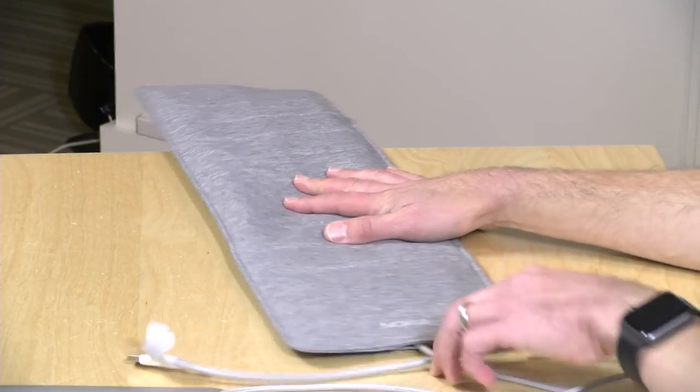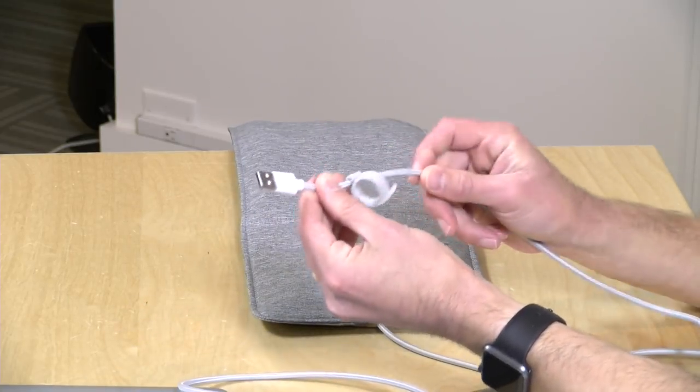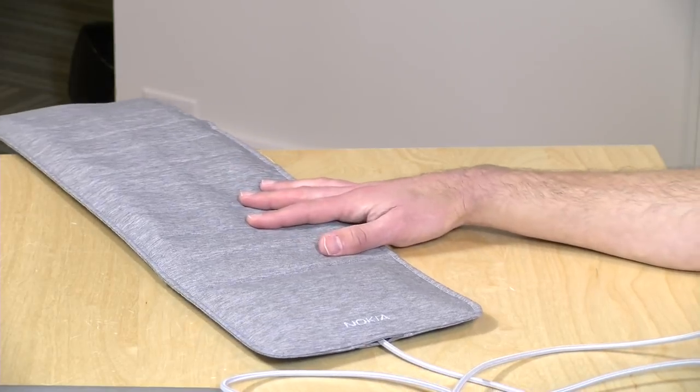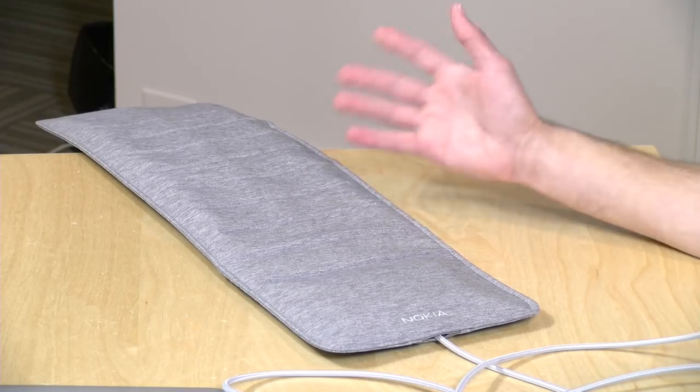You put this under the mattress with the little cable sticking out at the end — it's a standard USB connector with a nice braided cable. You plug it into the included power adapter, and through their app you connect it up to your Wi-Fi. It uses the Nokia Health app on Android or iOS, and also connects data to the Apple Health app or the Google Health app so you can use it with other products that may not support the Nokia app.